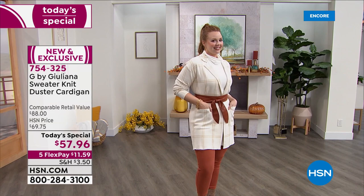But if you're like me, you've got the office at the very end of the day. So as you're joining us right now, the best value of the entire day is $57.96. Get it home on five interest-free payments of $11.59.